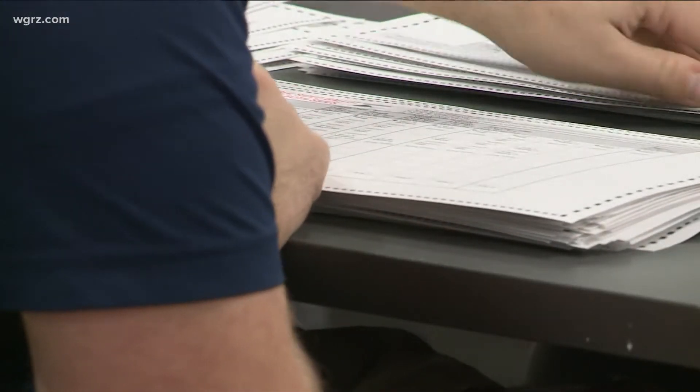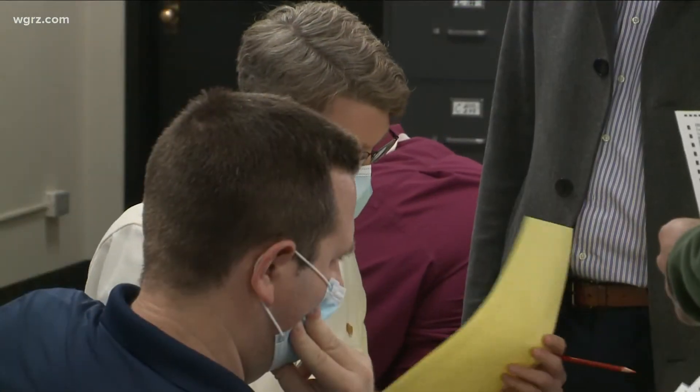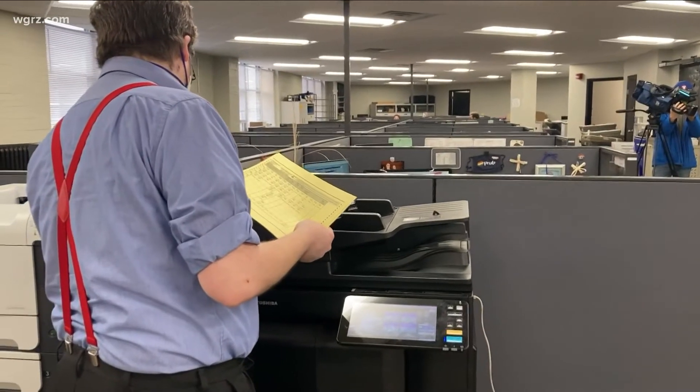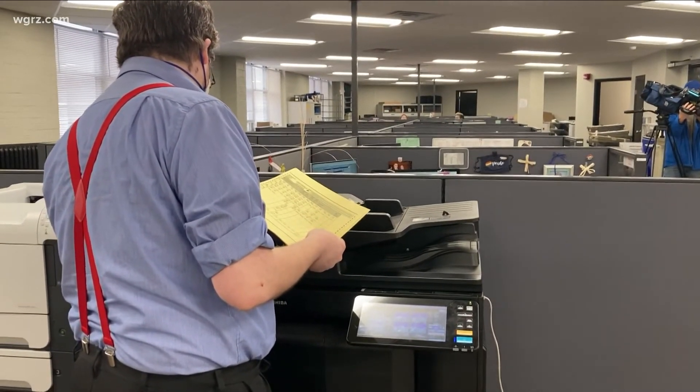The Board of Elections canvassers make the call as to whether the vote counts, but in the event that a candidate representative disputes it, a copy is made of the ballot on yellow paper to distinguish it, and provided to the side that raised the objection — so they can preserve their rights if they want to challenge the ruling sometime in the future.